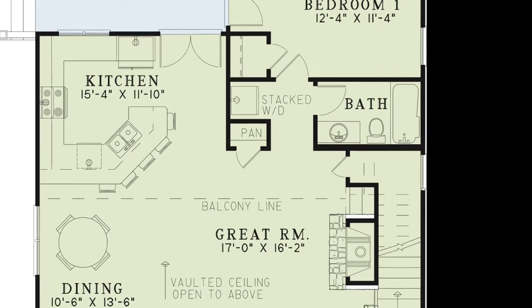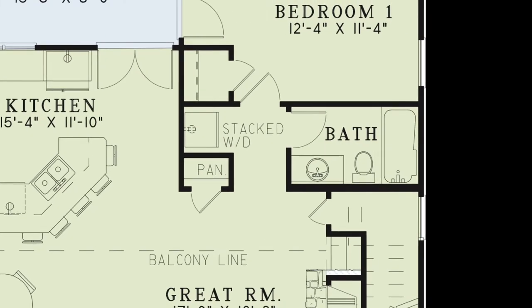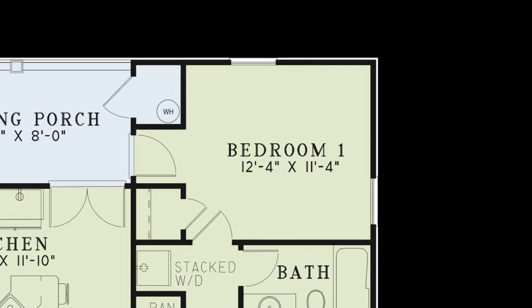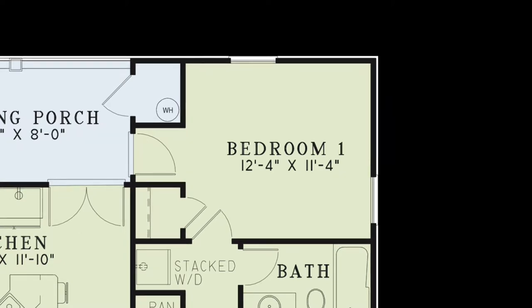From the great room there is a hallway featuring a stacked washer and dryer, a full hall bath, and bedroom one. Bedroom one features private access to the grilling porch and a personal closet.